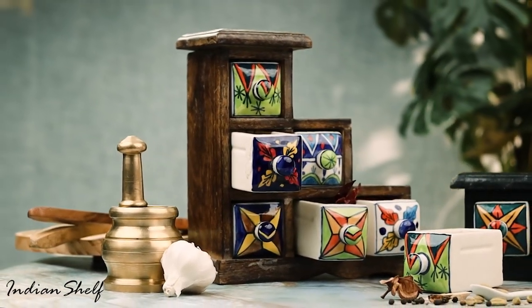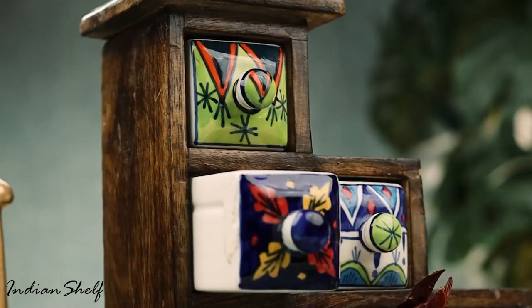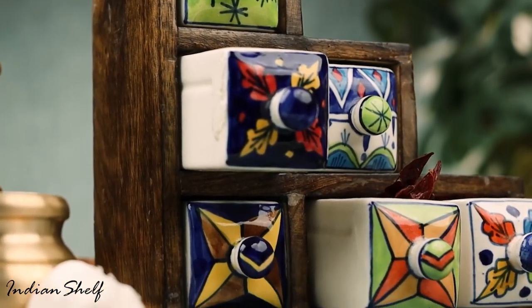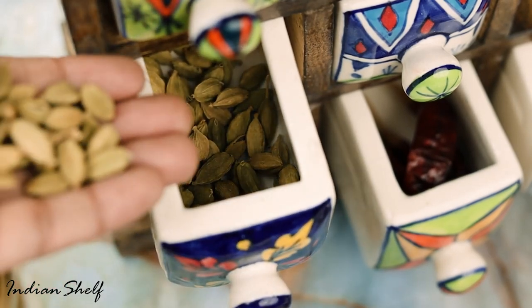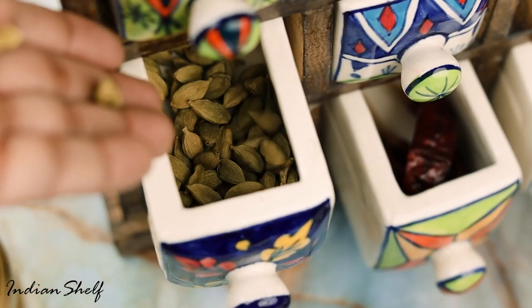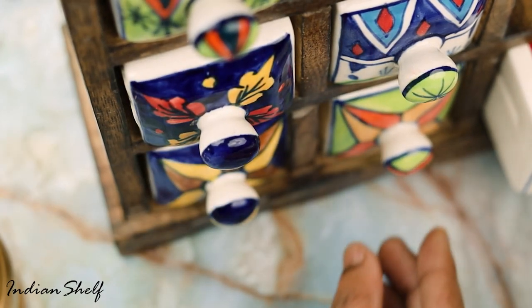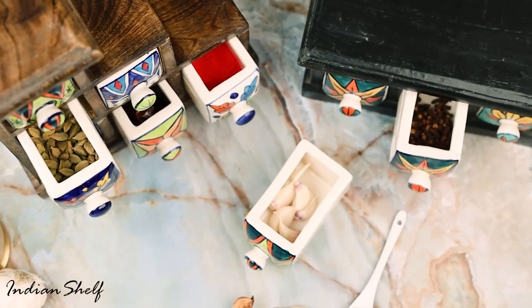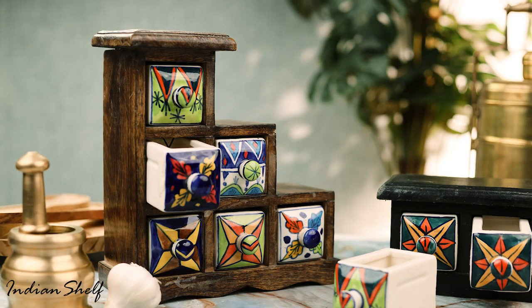This handmade spice box is the perfect way to store your spices and herbs in a stylish and traditional way. Featuring an eye-catching flower pattern, it is available in various styles and designs to suit your needs. Get a unique piece for your kitchen — your cooking experience will be elevated to a whole different level.